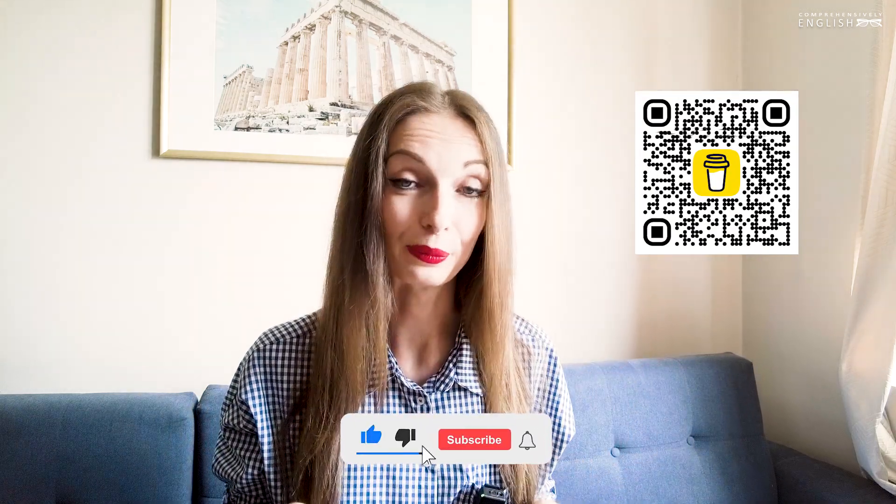I hope this exercise was useful. Let me know if you like such type of practice and if I should do more exercises like this. If you have any questions, please leave them in the comment section down below, subscribe to this channel, and see you in the next video.